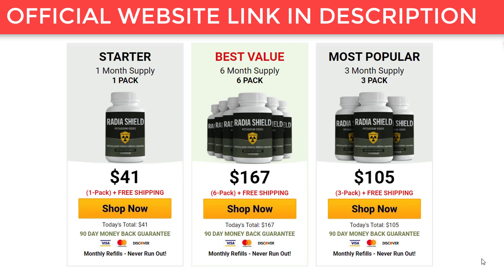How does Radia Shield work? Radia Shield aims to prevent the thyroid from absorbing radioactive iodine, I-131. As a result, the radiation given off by this iodine form is absorbed and begins infiltrating our cells while decreasing the function of thyroid cells.